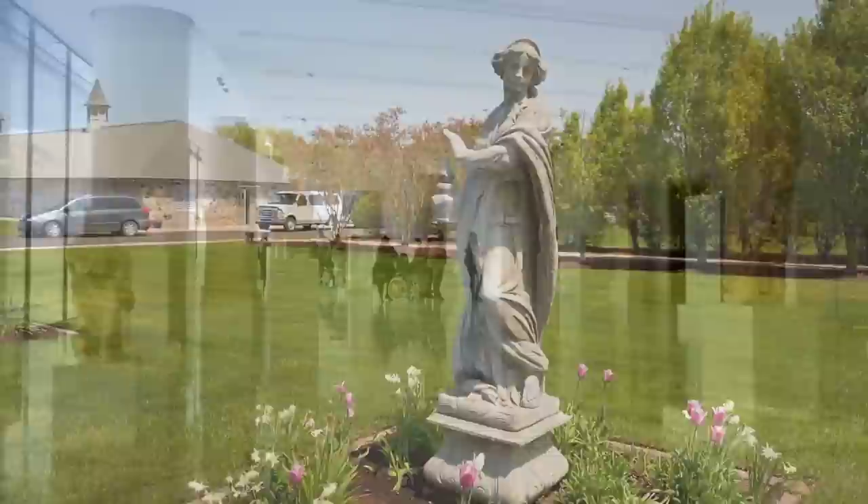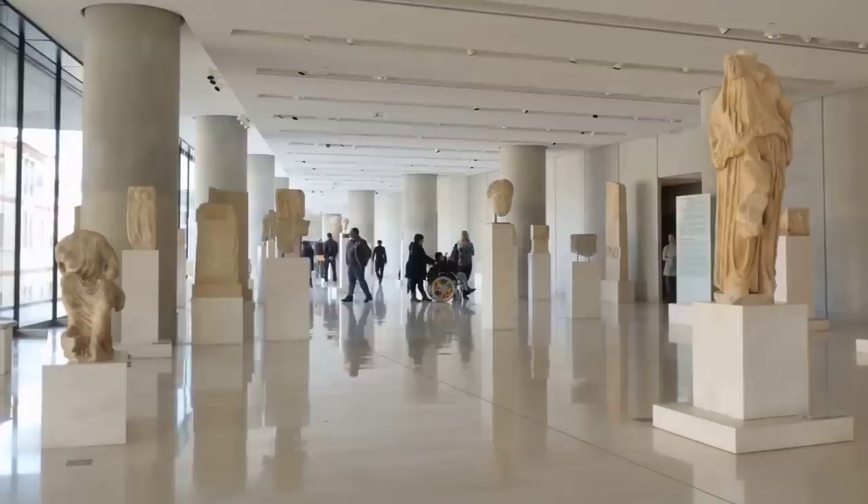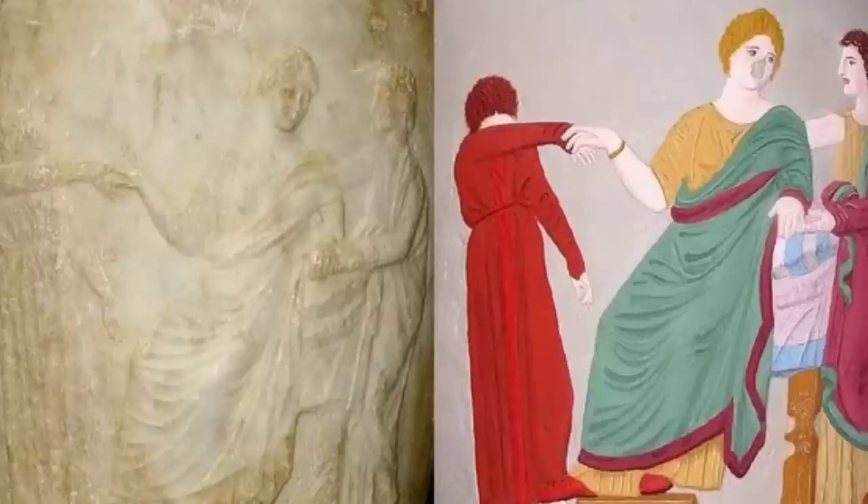The idealized white form became synonymous with classical purity, and was thus admired and emulated in neoclassical art and architecture. In the 18th and 19th centuries, when many museums were founded and collecting antiquities, the aesthetic of the time was still very much in favour of the pure white statue. Sometimes, if a statue still had traces of colour, it was even cleaned off to match this ideal.